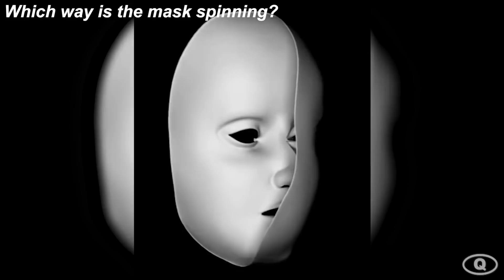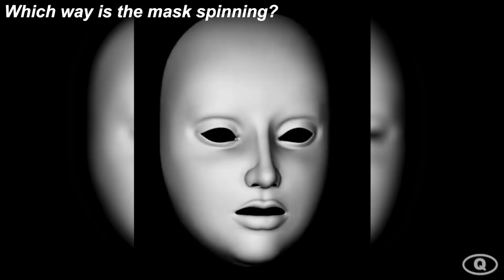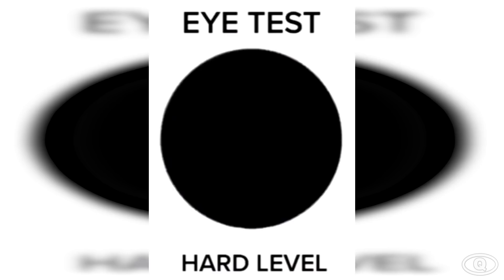In this first optical illusion, we have a spinning mask, and this mask has stumped millions of people across the world. No one can figure out which direction this mask is spinning. Is it spinning clockwise or counterclockwise? Personally, I see it going both ways, but comment down below which direction you see the mask spinning.